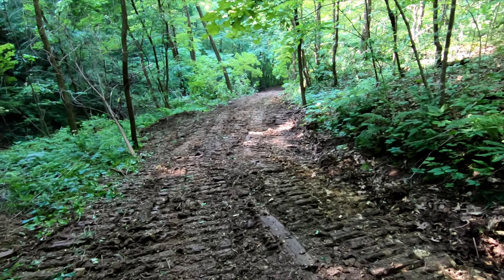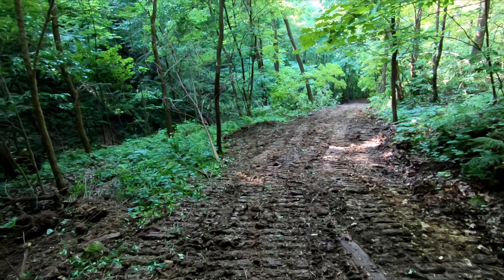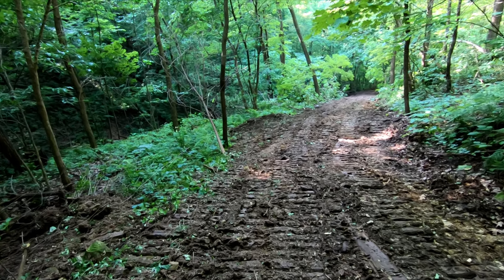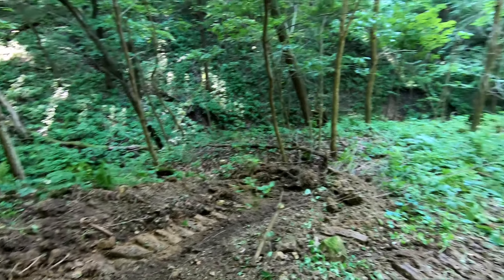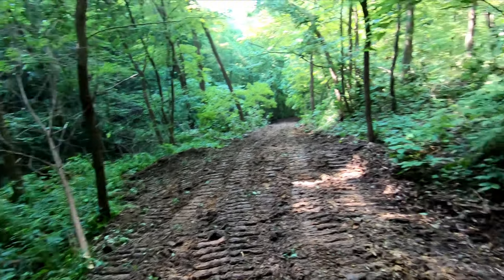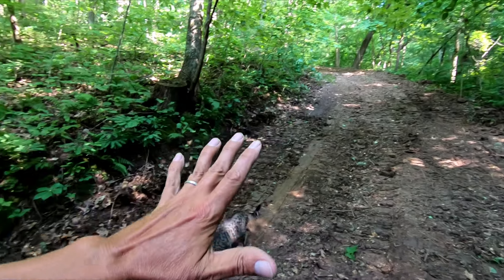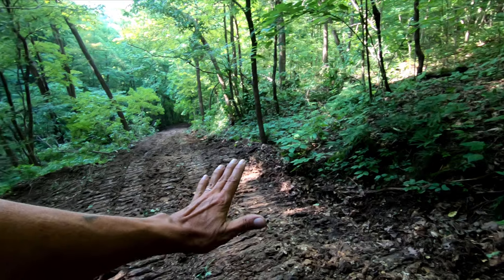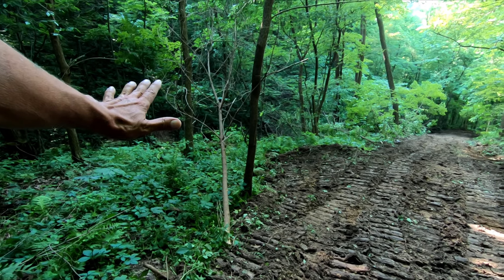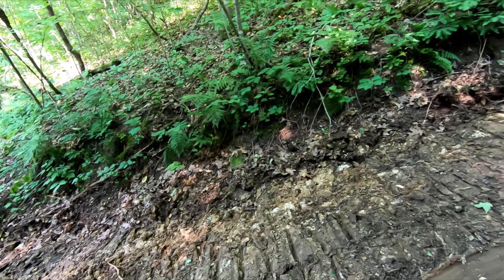The DNR lady was talking about how you should put three water bars here and two water bars there. This is one water bar on this whole hill so far. What a water bar does is when water starts flowing down the hill, it catches it and pushes it off to the side so that it doesn't ruin your road.